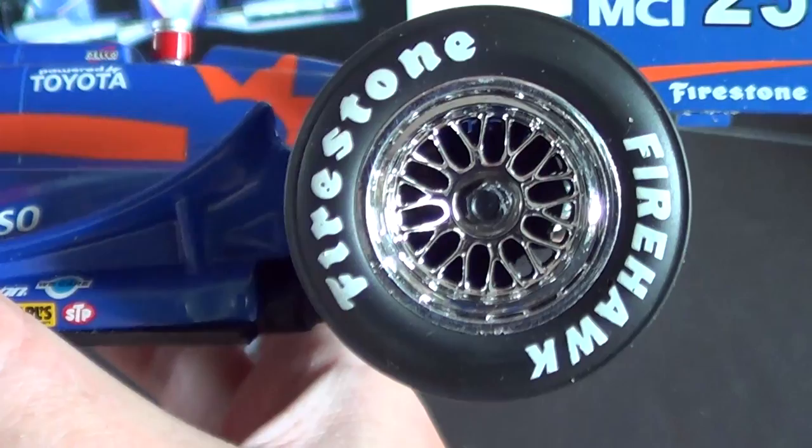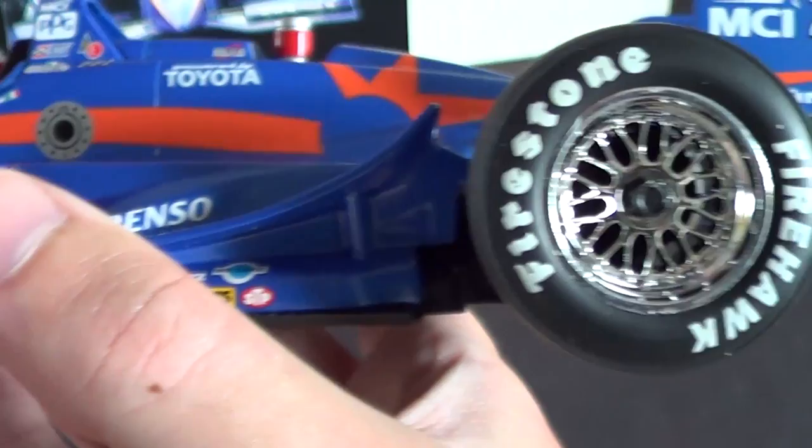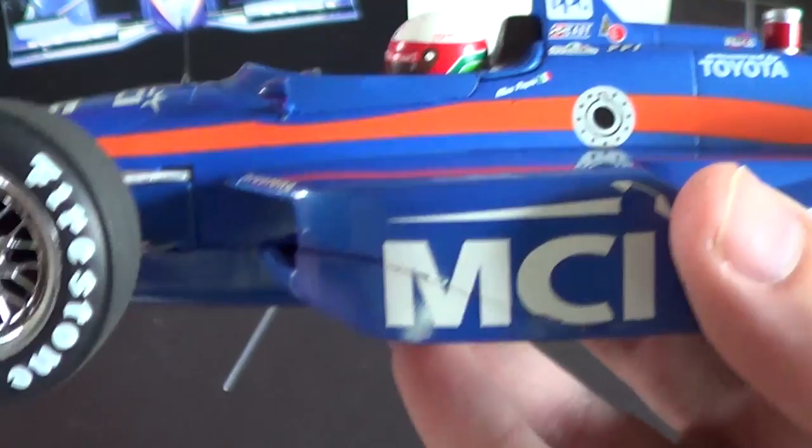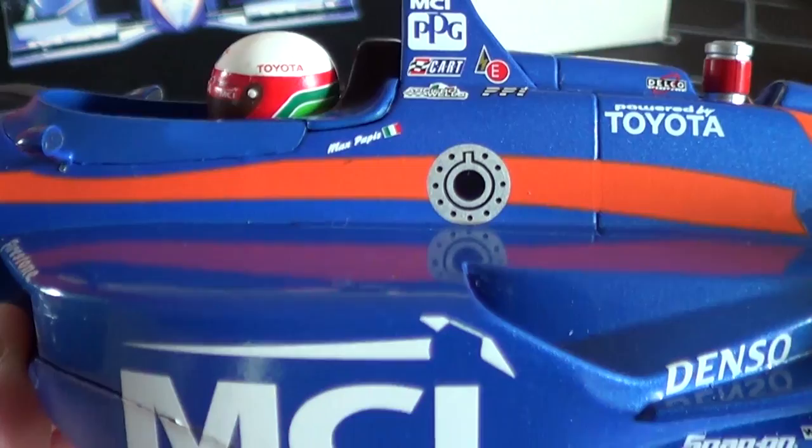Here is a look at the wheels — is that fantastic looking or what? A very striking choice to go with the chrome wheels on this car, and it definitely works. Also interesting to see Firestone — they actually returned to IndyCar racing in 1995 and have been in the sport ever since. You can also see the fuel coupler there.